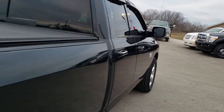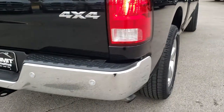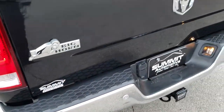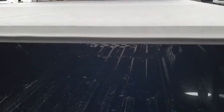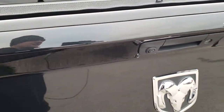It has a soft tonneau cover. The box side is really clean as we come around to the back. No dents or dings on that rear bumper, and it has backup sensors. The tailgate is in excellent condition. It is a locking tailgate, and it has a Mopar factory soft tonneau — no rips or tears on that. The bed has a little bit of light wear due to usage, but it is a truck bed. It does have LED bed lighting, and that tailgate shuts nice and solidly.